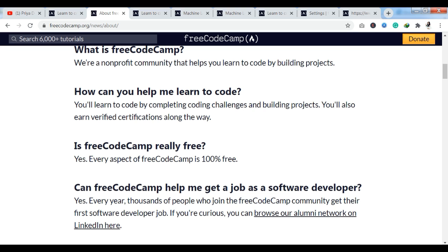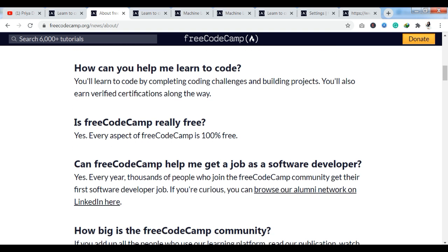You will learn to code by completing coding challenges and building projects. You will also earn verified certifications along the way. Is freeCodeCamp really free? They have answered: yes, every aspect of freeCodeCamp is 100% free. This platform I am showing you is 100% free, including all courses and certifications.